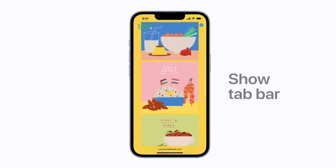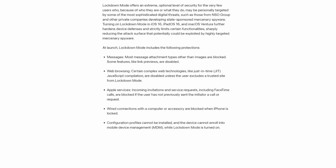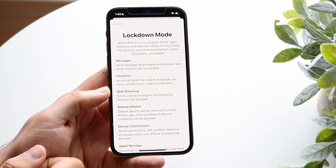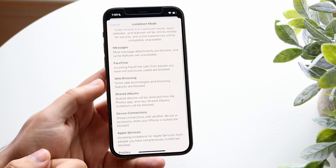A whole load of web technologies will be disabled in Safari and any applications or browsers using the Safari rendering engine — so if you're using Chrome or Edge on an iOS device, they will also be restricted. Things like just-in-time JavaScript compiling will be turned off, there'll be no Quick Look previews, and advanced features like WebRTC and WebGL will also be disabled, giving you quite a limited web experience. The good news is you can opt out for specific websites that you implicitly trust, giving you the full web experience on those sites while all others remain restricted.